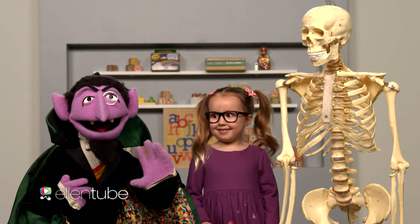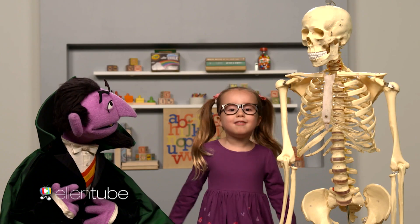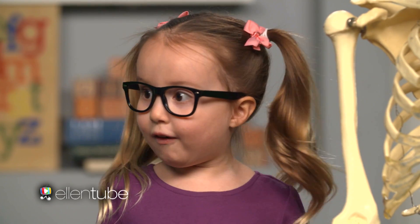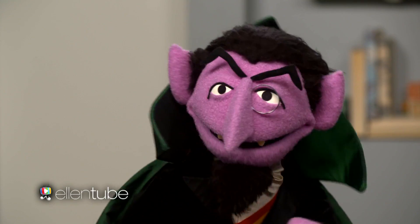Hi, I'm Brielle. And I'm the Count. And today, we're going to learn about the bones and count them all. We're going to count all the bones, Brielle. This is so exciting.